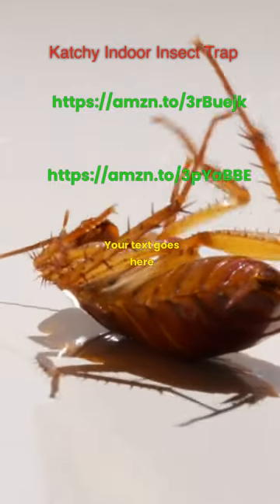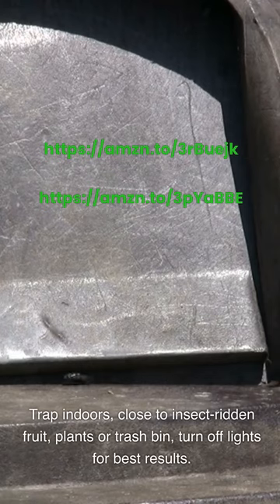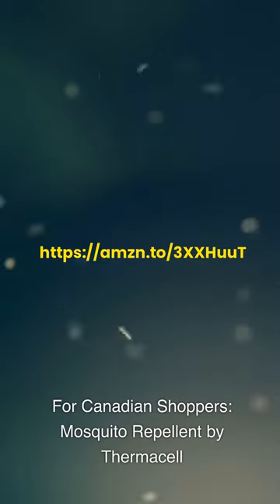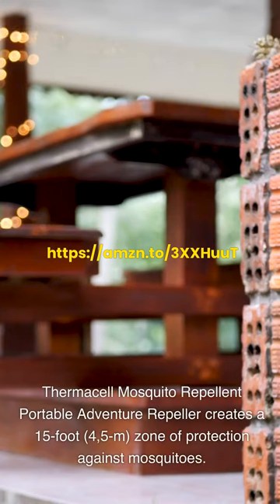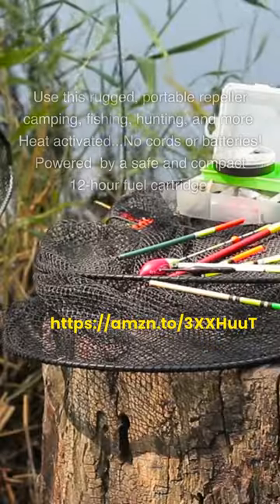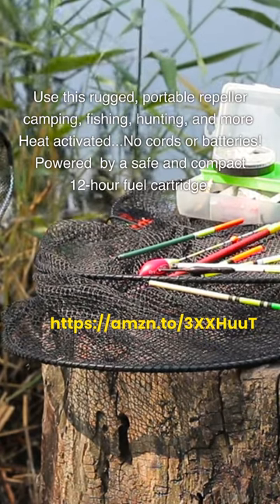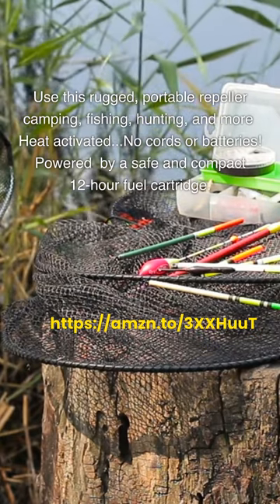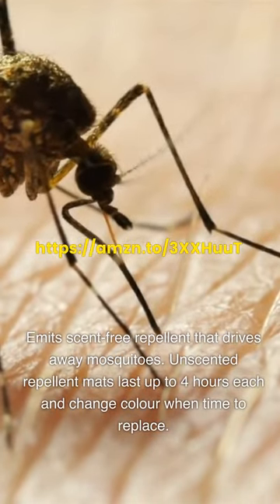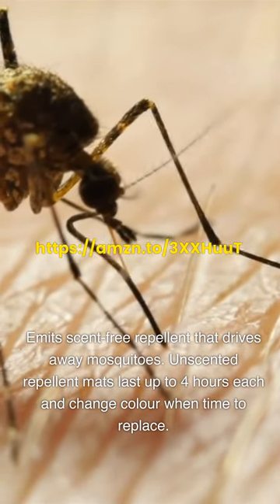Catchy indoor insect trap: place indoors, close to insect-ridden fruit, plants, or trash bin, and turn off lights for best results. For Canadian shoppers: Thermacell Mosquito Repellent Portable Adventure Repeller, which creates a 15-foot (4.5 meter) zone of protection against mosquitoes. Use this rugged portable repeller for camping, fishing, hunting, and more. Heat-activated, no cords or batteries, powered by a safe and compact 12-hour fuel cartridge. Emits scent-free repellent; unscented repellent mats last up to 4 hours each and change color when it's time to replace.